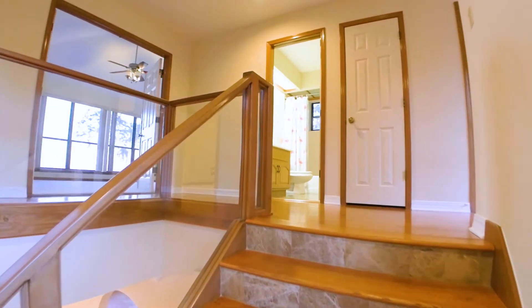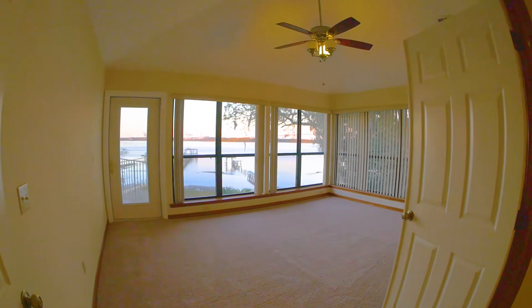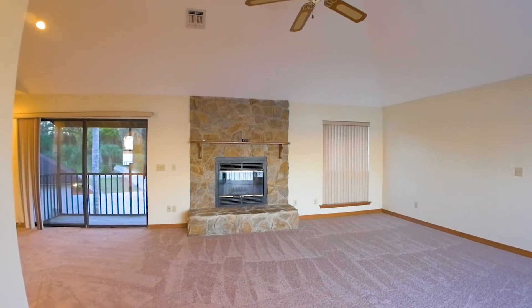With four bedrooms, three full baths, and an upstairs flex space, this home is perfect for anyone looking to make their mark in the bold city of the South.